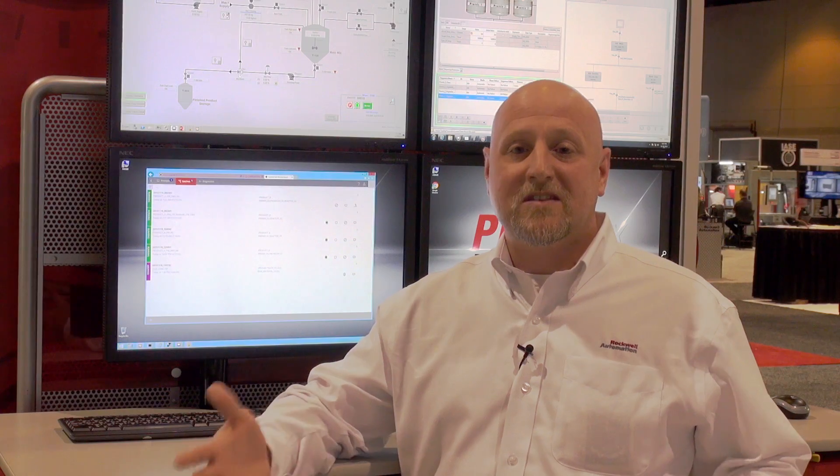All of these products together in this portfolio means that whatever your solution needs are, we can come up with a system that fits those. For more information, please visit rockwellautomation.com.